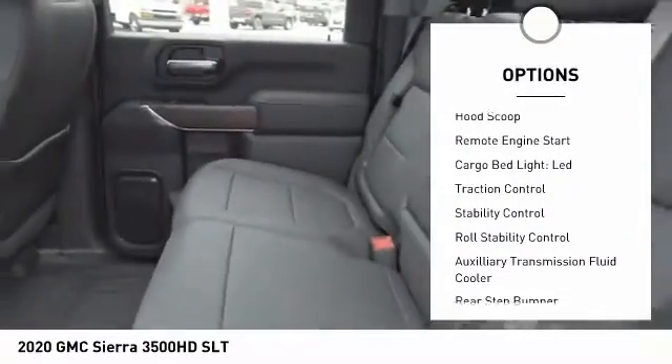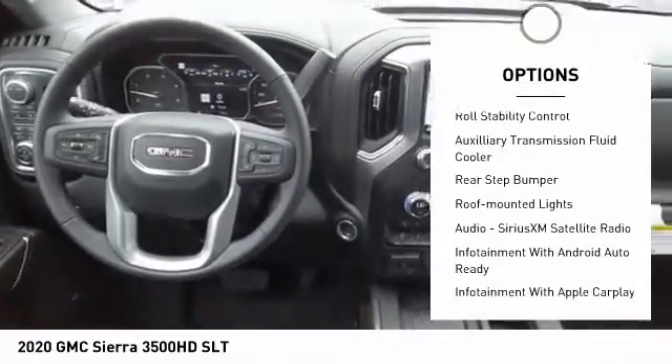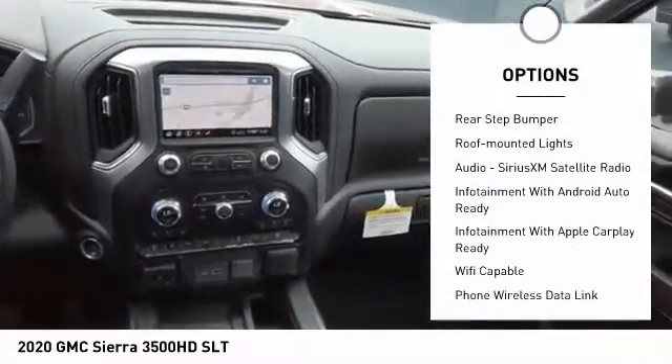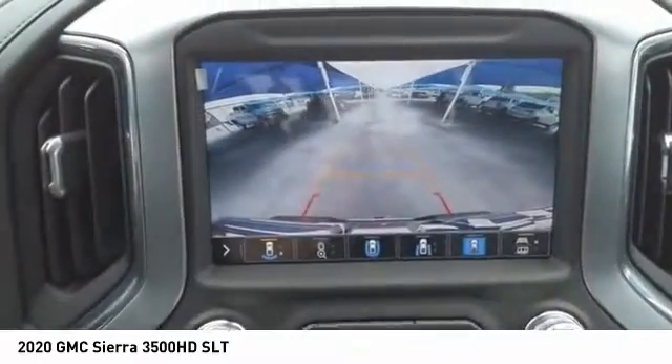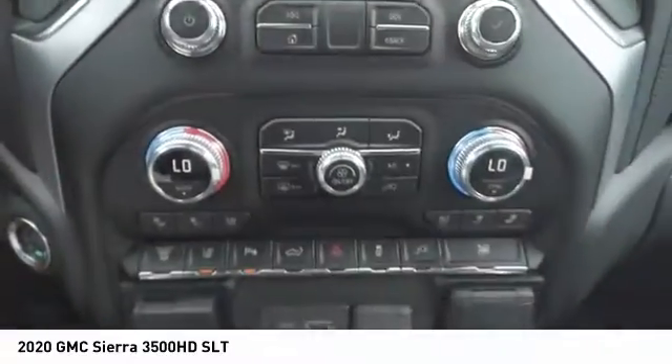Power windows with safety reverse, hood scoop, remote engine start, cargo bed light, LED, traction control, stability control, roll stability control, auxiliary transmission fluid cooler, rear step bumper, roof mounted lights.